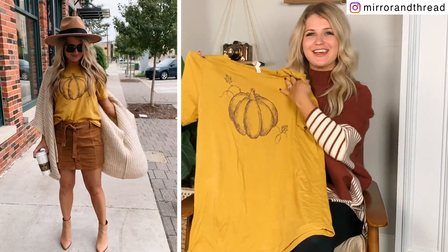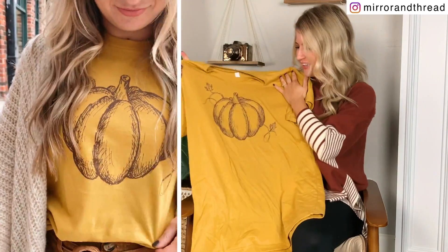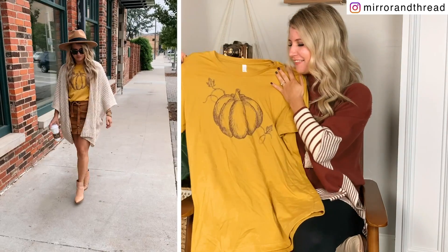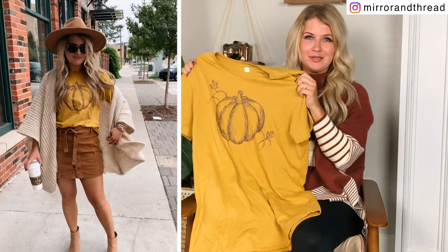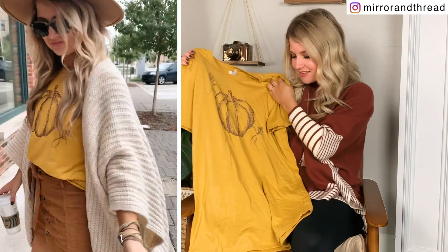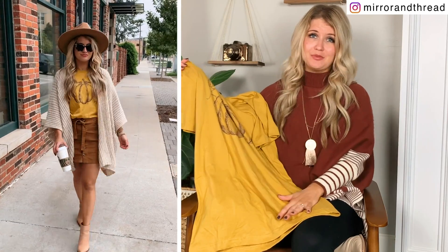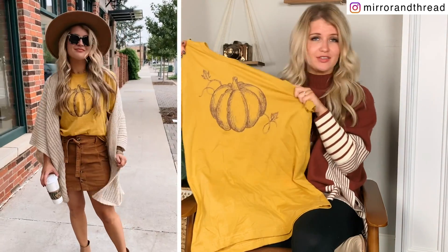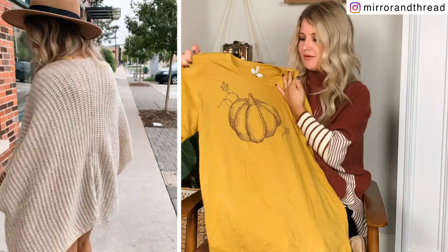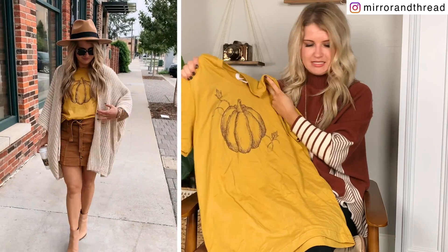This is the most fall-ish one that we did. Cody hand drew this pumpkin, which I think is so cute. I love the idea of having something that was kind of fall themed but that I would be able to wear on through Thanksgiving — so it's not super Halloween themed. I love this color. Just an FYI, this color is out of stock in size small right now. I'm hoping it will be restocked, but I have the size medium just to show it. We also have this in a light pink color, and I think this one's going to be really easy to style for fall.